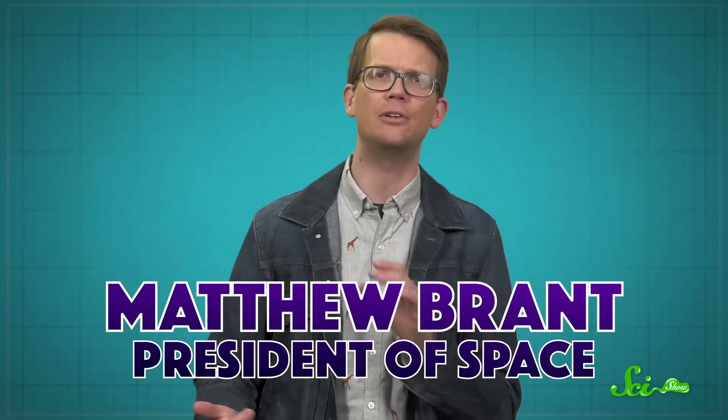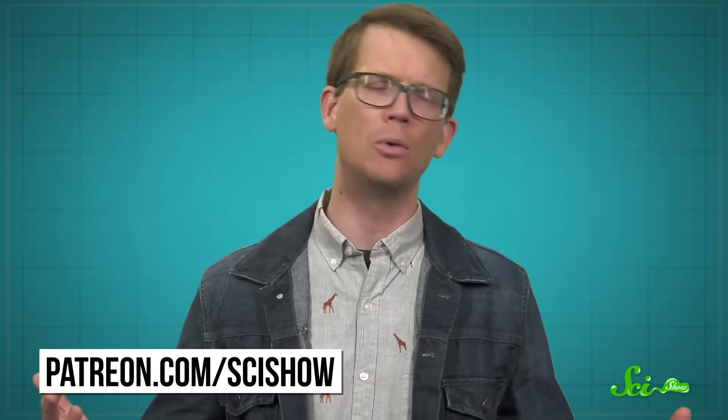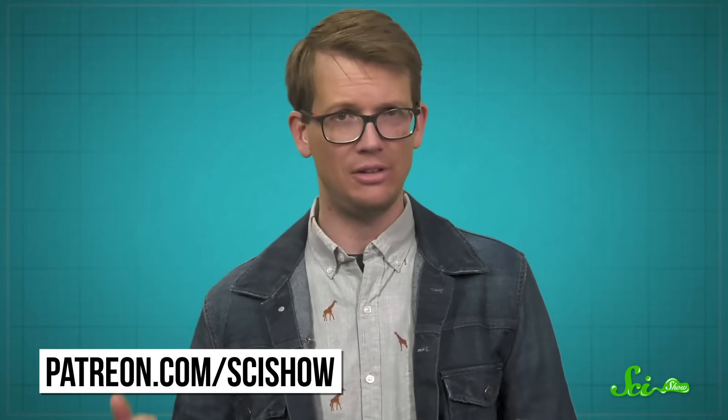These days, solar technology is about way more than just solar panels. And while these inventions take time to develop and make their way into our lives, they show a lot of promise for a solar-powered future. Thank you for watching this episode of SciShow, and a special thanks to this month's President of Space, Matthew Brandt, for helping make this episode possible. If you're interested in joining our community of supporters helping us make science education free on the internet, you can find out more at patreon.com/scishow.